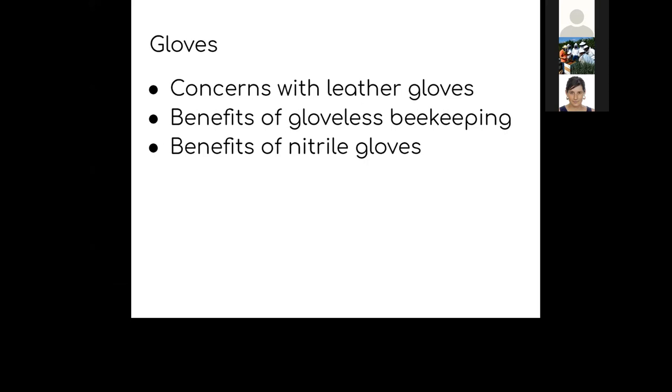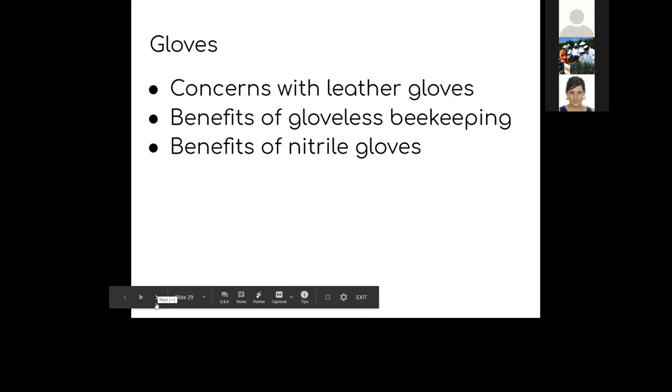Adam uses just a face veil and t-shirt most of the season, but puts on a jacket during robbing season near fall. On PPE: if nitrile gloves are hard to buy, the best recommendation is to not wear gloves at all when working your bees — you can wash your hands, and you can really feel what you're doing. Most of the time you'll actually get stung less without gloves because you aren't going to be smashing bees and you'll be moving more carefully.